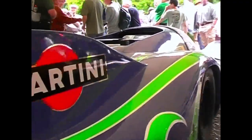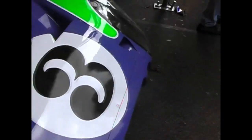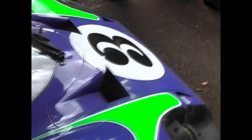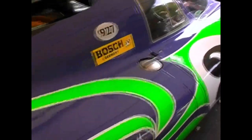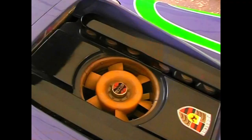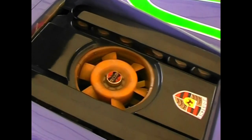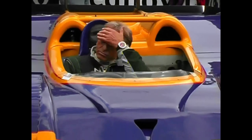There was also a special long-tail derivation of the car, especially for the long Mulsanne straight at Le Mans. Dubbed Moby Dick, this psychedelic wonder finished second at Le Mans in 1970.